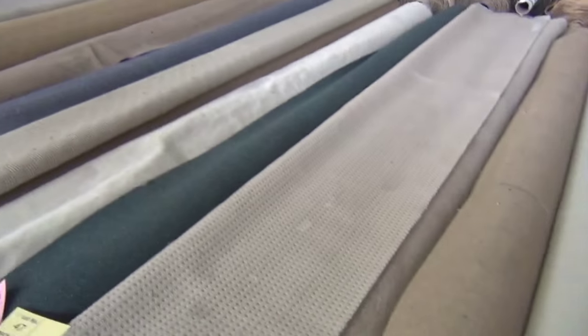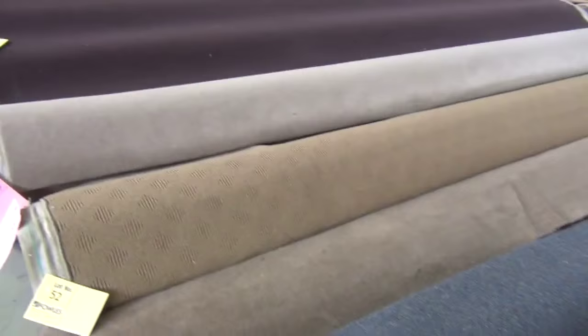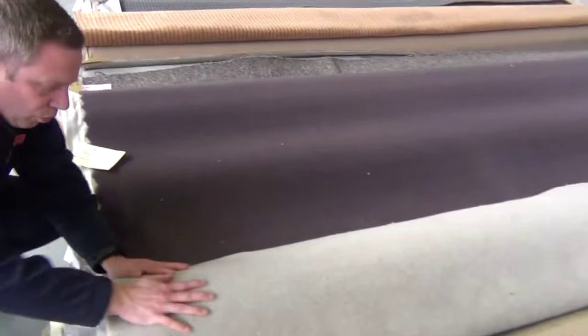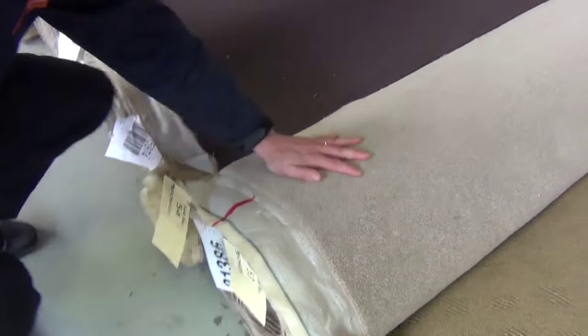Nice charcoal-grey color there. Moving through now — nice good sizes here, this is getting into the larger lots now. There's another beautiful pure wool carpet there — that's lot number 53, around ten broadloom meters. So again, three bedrooms with that cover there.